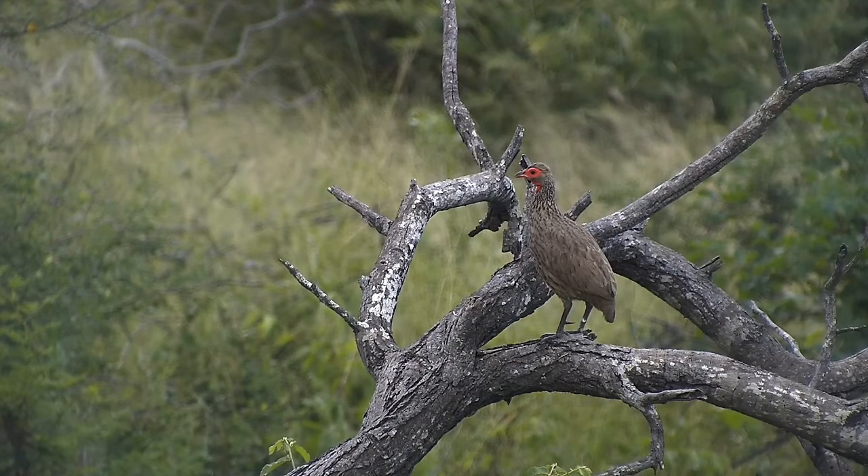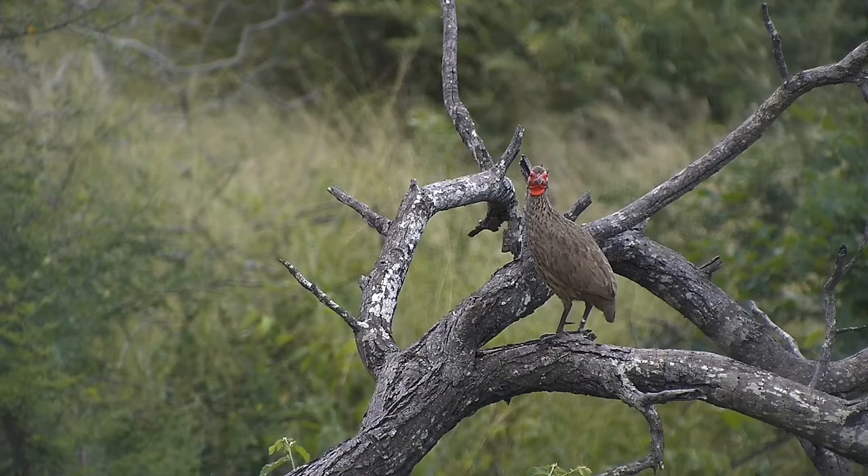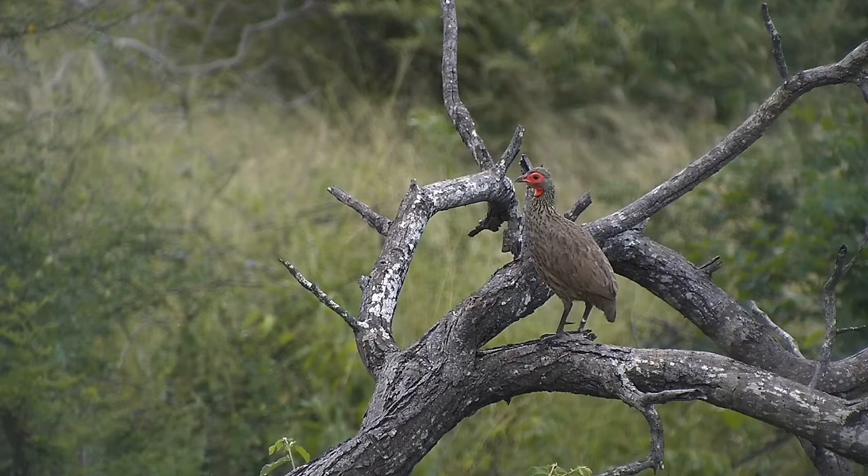Allowing for the perfect capture of that sound, as well as a beautiful image of this Swainson's Spurfowl.